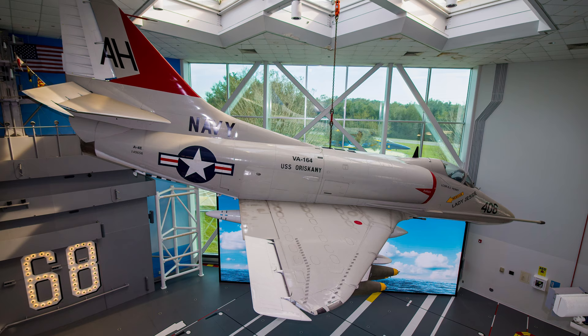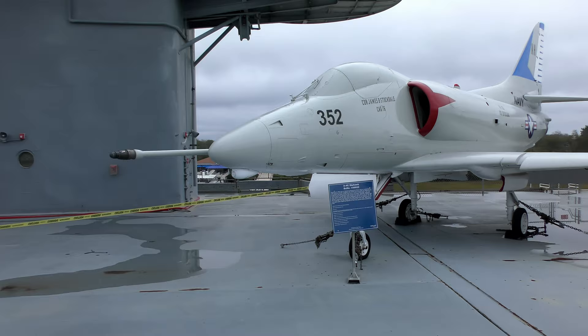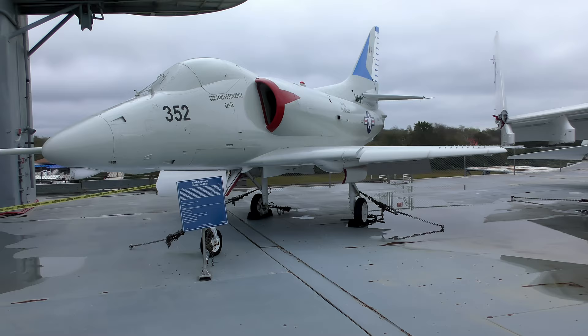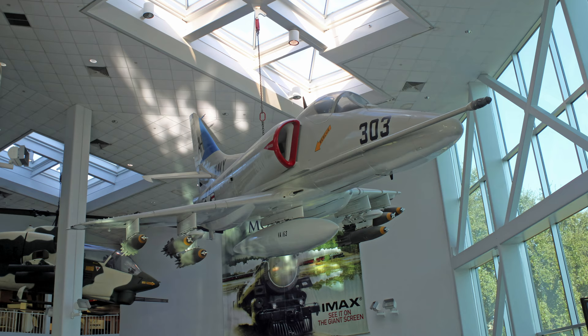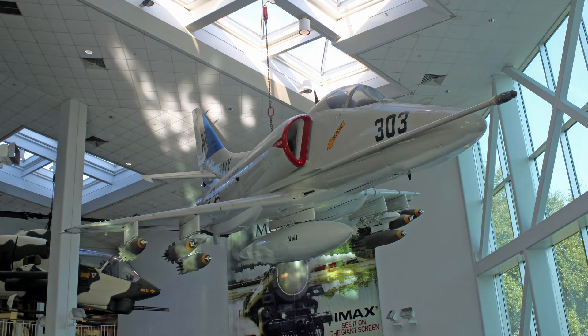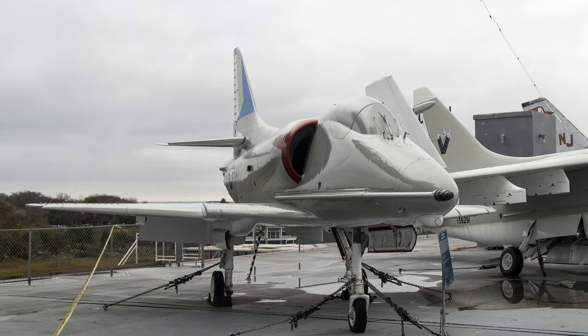Douglas' A-4 Skyhawk, introduced in 1956, incorporated a small delta wing, eliminating the need for a heavy wing-folding mechanism. This was one of many weight-saving design features that resulted in the Skyhawk bettering the maximum weight restriction by more than half. Its armament consisted of two 20-millimeter cannons, one in each wing, and could carry up to 8,200 pounds of missiles and/or bombs on one centerline hardpoint and two hardpoints under each wing.